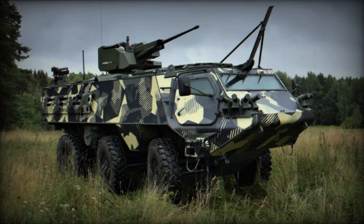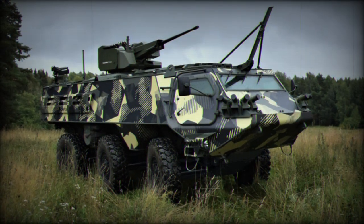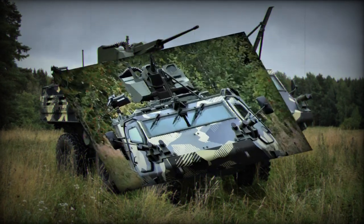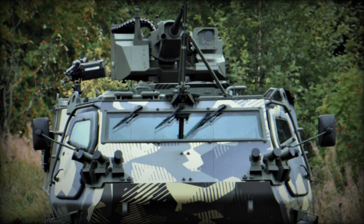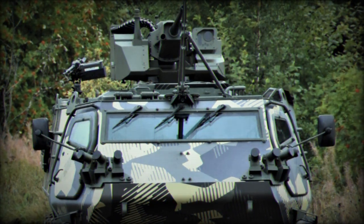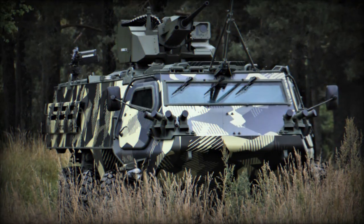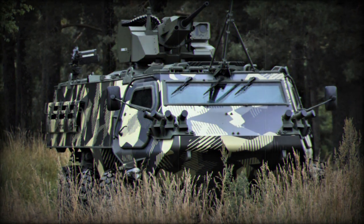Among these offerings, the Patria 6x6 military vehicle stands out due to its adaptability, protective elements, and technical performance. The Patria 6x6 is equipped with a five-inline diesel engine, delivering a power output of 294 kW and a torque output of 1,870 Nm. With a maximum combat weight of 24,000 kg, it can reach more than 100 km per hour.